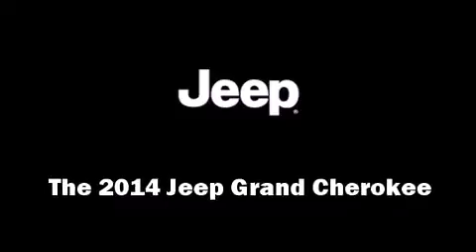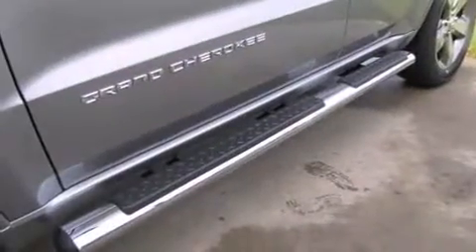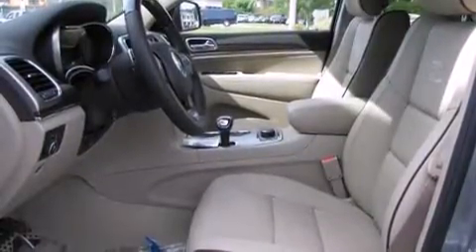Treat yourself to a test drive in the 2014 Jeep Grand Cherokee. Smooth gear shifts are achieved thanks to the refined six-cylinder engine, and load-leveling rear suspension maintains a comfortable ride.